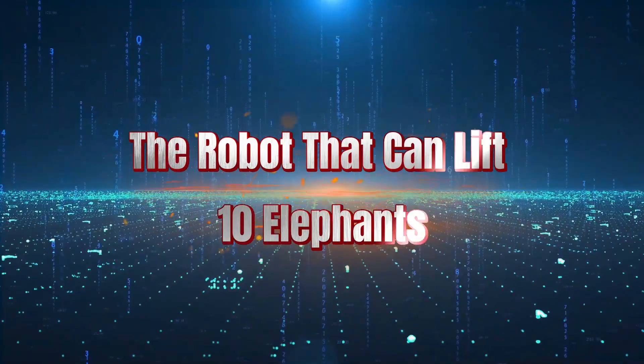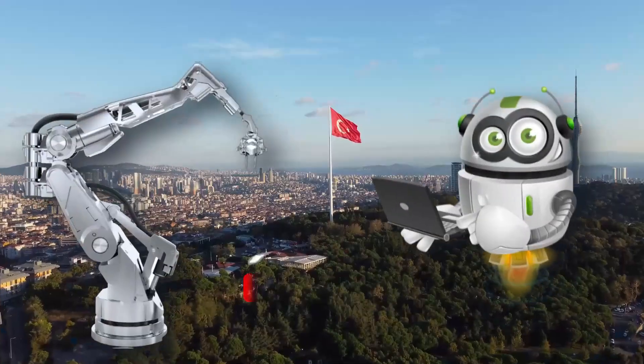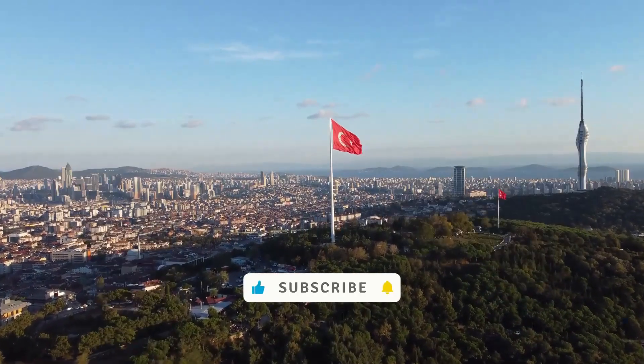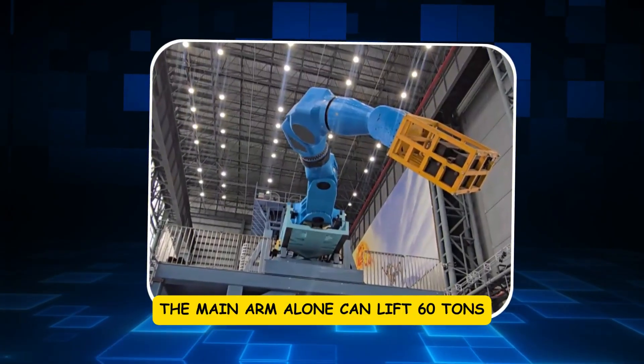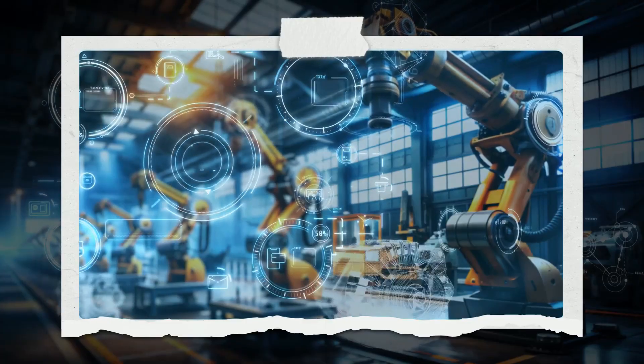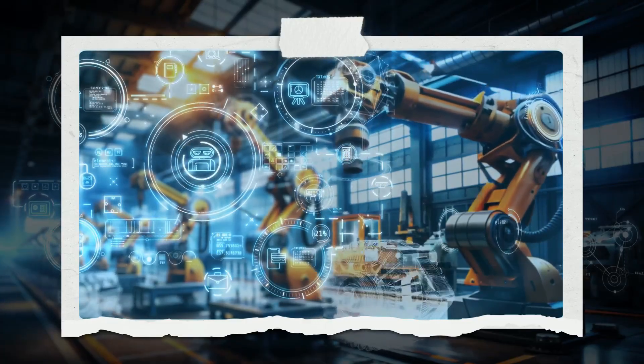Chapter 1: The Robot That Can Lift 10 Elephants. China has just unveiled a robotic system that redefines the limits of industrial engineering. The main arm alone can lift 60 tons, roughly equivalent to 10 African elephants. But this isn't just about raw strength — it's about doing what no human could ever do.